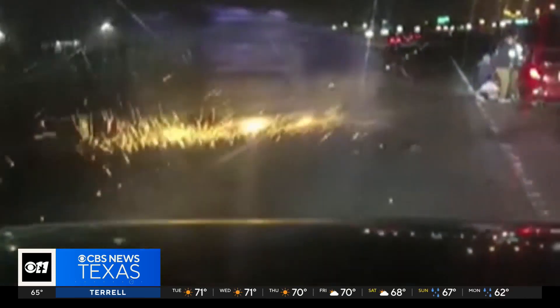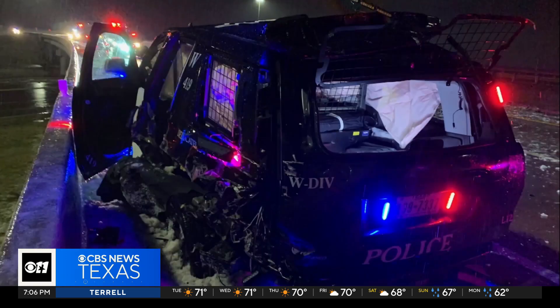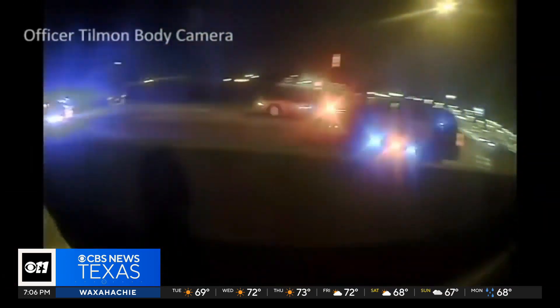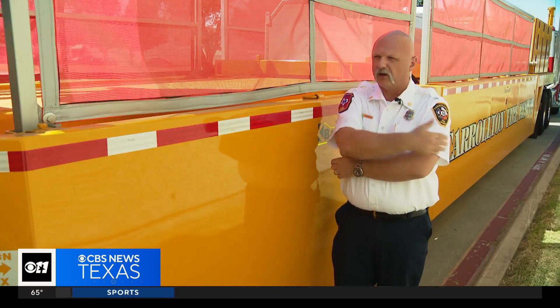We've seen the close calls. We've seen the crashes. The freeway incidents are some of the most dangerous things that we respond to. Police and firefighters can find themselves on the side of the highway at night or in bad weather. You're working on a scene and you can feel the wind from a mirror of a car on your arm going 70 miles an hour. It's very unnerving.